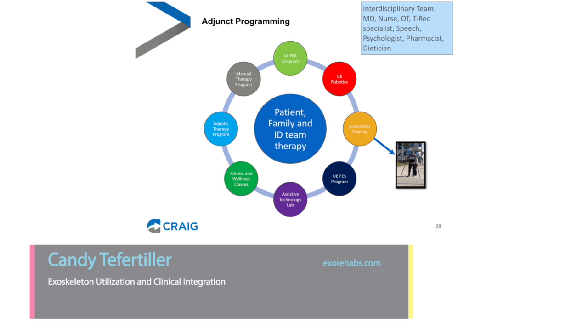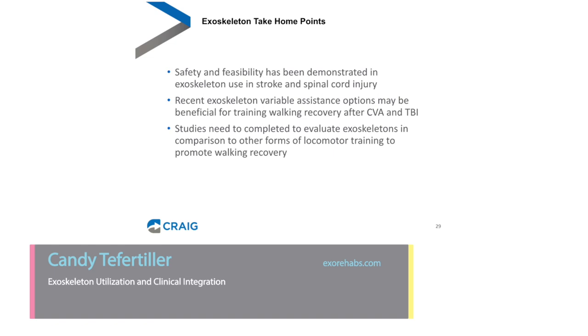On the inpatient side, we've chosen to implement exoskeletons as an adjunct to the normal therapy day. When a patient, family, and staff feel that a trial in the exoskeleton is appropriate, they're referred to a special team that fits and trials the system. Overall take-home points: safety and feasibility have been demonstrated in exoskeleton use in both stroke and spinal cord injury. Recent variable assistance options may be beneficial for training and walking recovery after stroke and traumatic brain injury. Studies still need to be completed to evaluate exoskeletons compared to other forms of locomotor training, specifically other types of treadmill training.